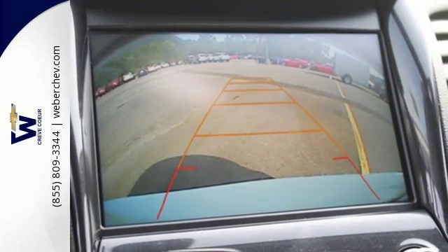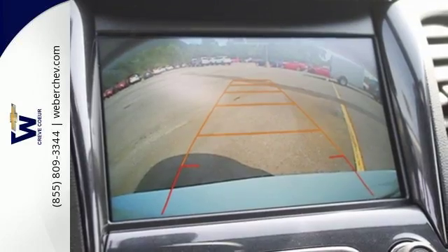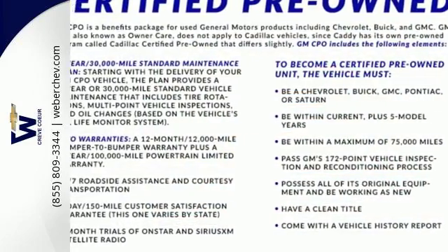The power driver's seat gets you in the perfect position and the color infotainment display and auxiliary audio input help you find the perfect soundtrack.